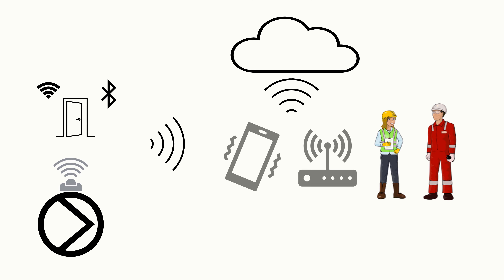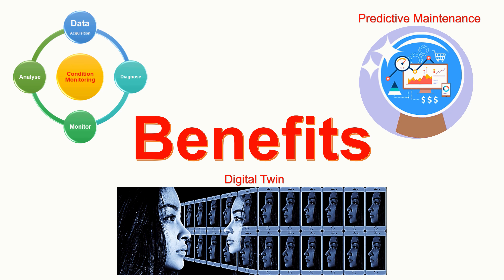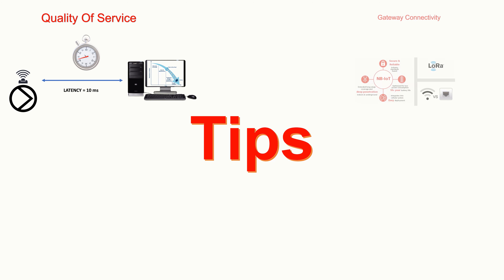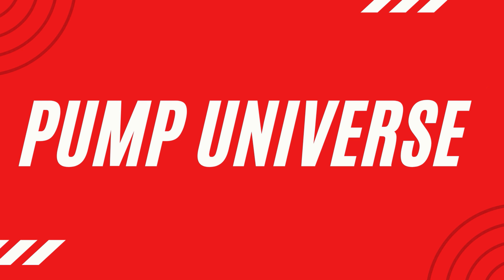Today we are going to discuss about pump Internet of Things smart sensors, its benefits, why it is still a no-no to pump users, and four tips on how to choose the right sensor. Hello everyone, this is Karthik and welcome to Pump Universe. Let us jump in.